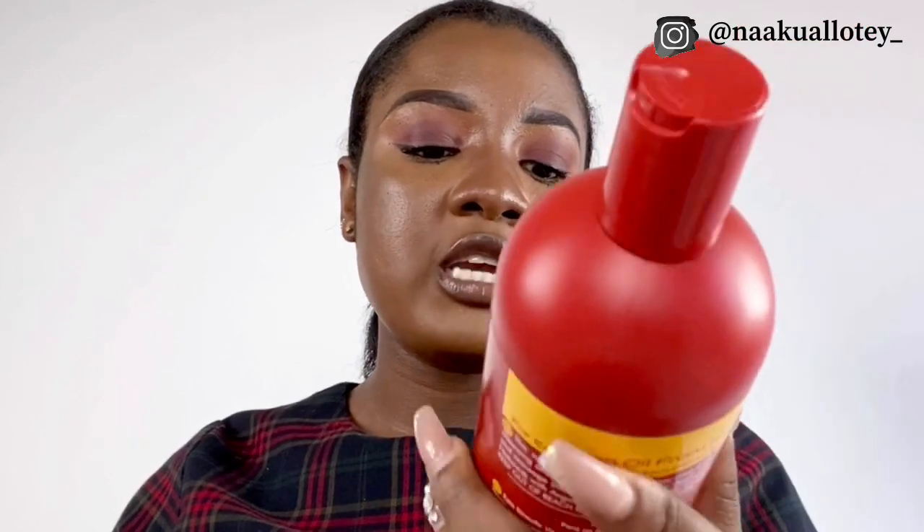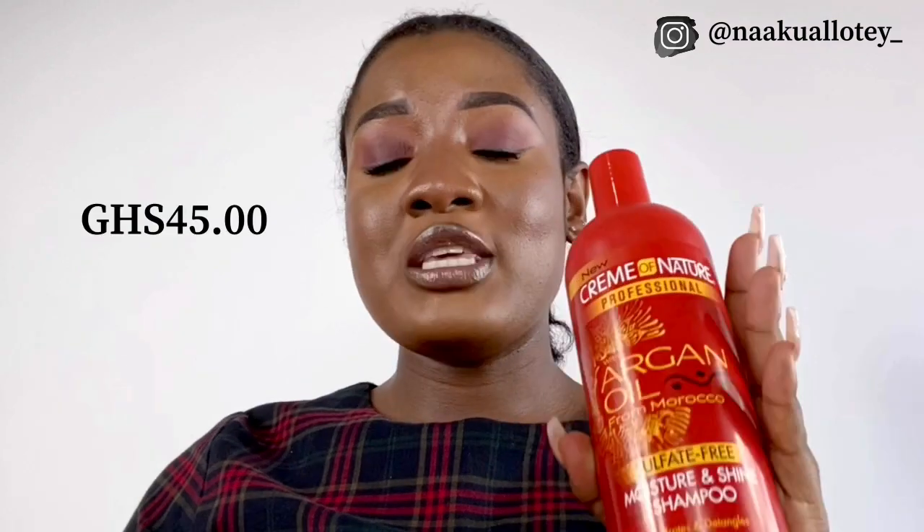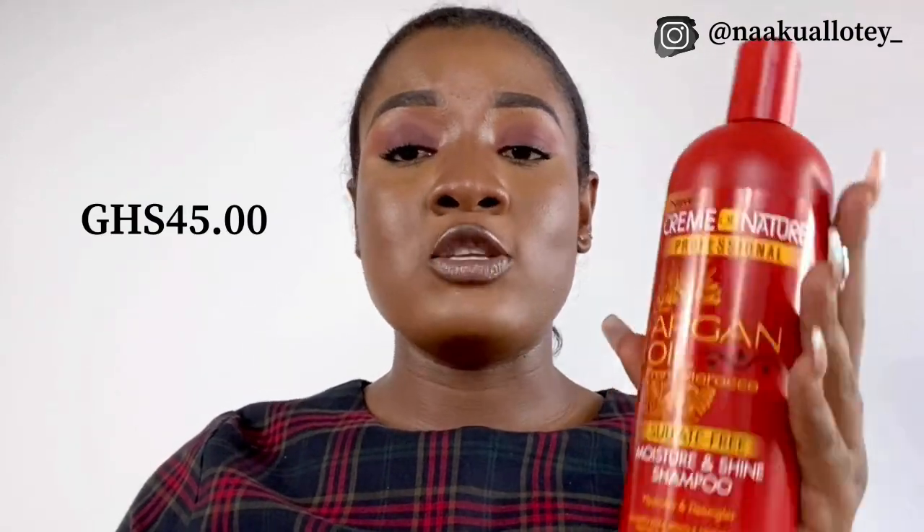Next, I also got the Cream of Nature Argan Oil Sulfate-Free Moisture and Shine Shampoo. This is a sulfate-free moisture and shine shampoo. I'm going to be using this on wash days to shampoo my hair. I got this also for 45 Ghana cedis and it's also from Urban Mix.